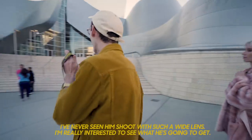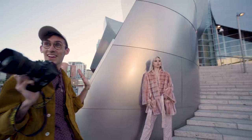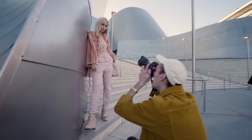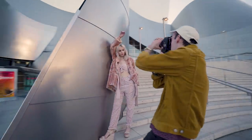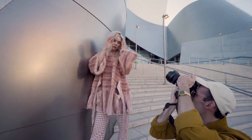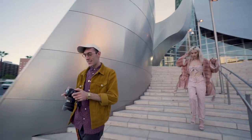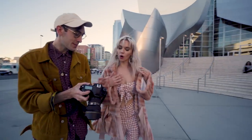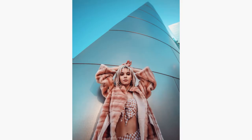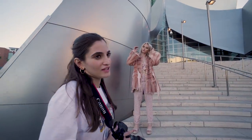Who wants to go next? I've never seen him shoot with such a wide lens, I'm really interested to see what he's going to get. Okay and go. I've never shot with a lens like this. The technique here is you take a lot of pictures and one of them's good — works every time. You want to kind of reach out to the baby. I love the photographer's dance — it's like a workout. Look, he's doing squats. Done. I thought it was a little different, but I liked them.